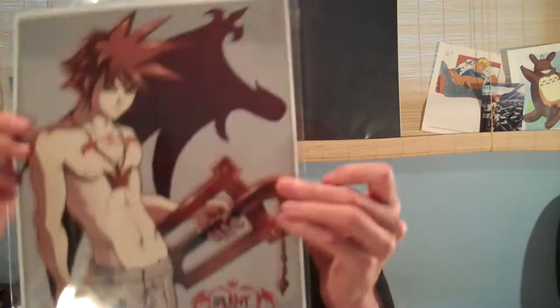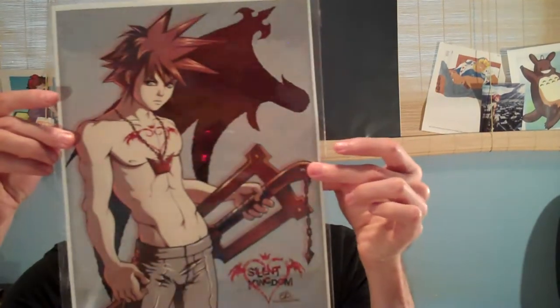Whenever I go to a con I have to get yaoi stuff, and this was hot. It was kind of wrong because it's Sora from Kingdom Hearts, and for most of the series he's like a little boy. But this artist has taken a whole new spin on Sora — he is all man. They've given him a Silent Hill makeover, so he looks really serious, and they're calling it Silent Kingdom.